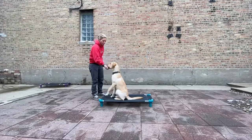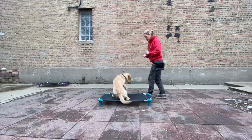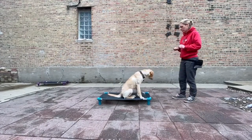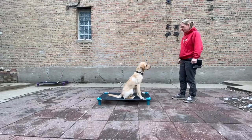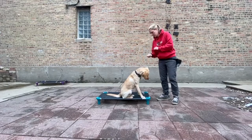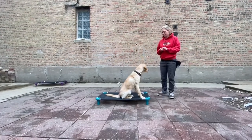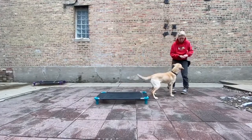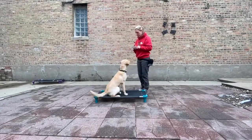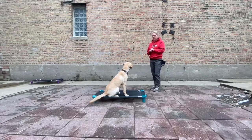We want to make sure we're rewarding frequently, especially in the beginning of teaching this behavior. We really want the dog to understand it is worth their while to stay on their place item — this will come in handy later when we begin to add more distractions in the environment. Again, Emily is using that closed hand to get the dog to stare at her hand, then opening her hand when she reaches the dog's mouth, so the dog feels like it is room service.